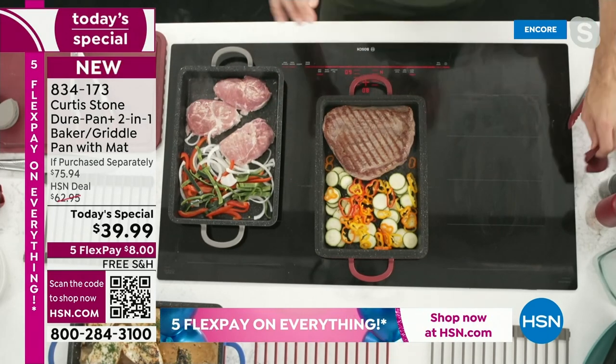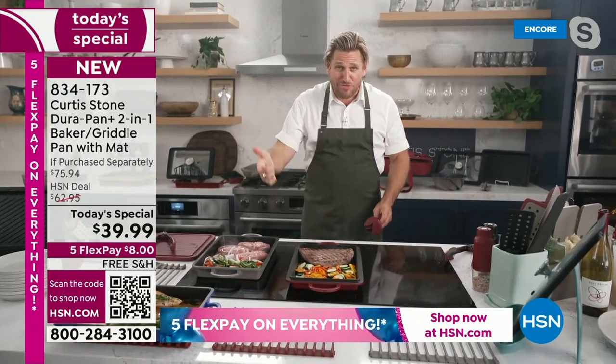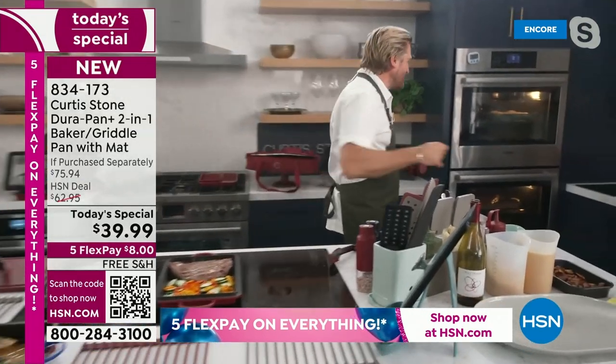Pork chops need a second longer. I've shown it to you as a great griddle pan — that's just one of its functions. It's a steamer, it is a roaster, it is a baker. Let's go to the oven.